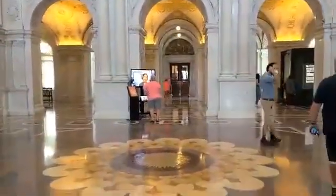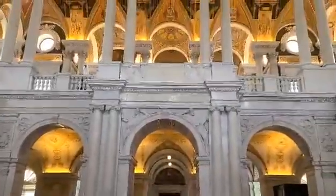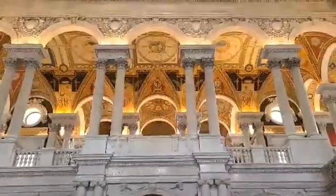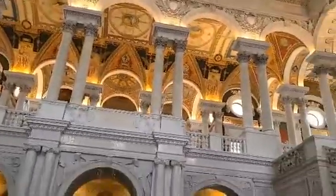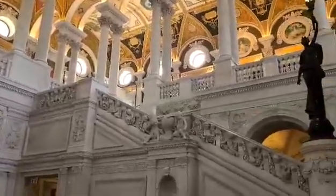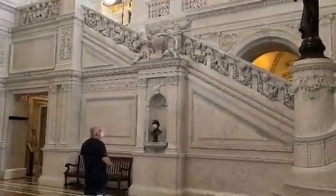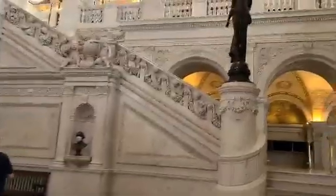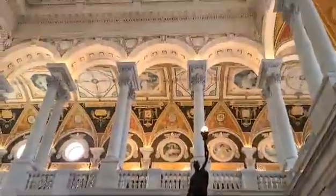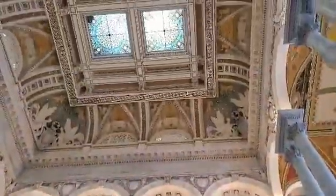We're standing here in the Thomas Jefferson Building of the Library of Congress, and this hall is so beautiful. I thought I'd give you a video tour of it. Somebody decided to put a mask on Thomas Jefferson, but as you can see, just the hallways and the ceilings are completely ornate. They're beautiful.